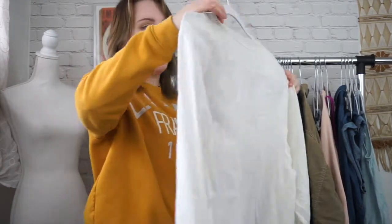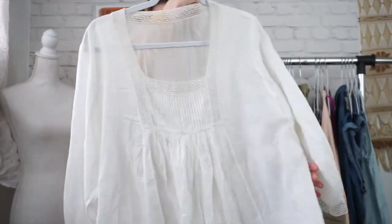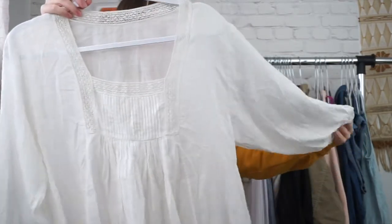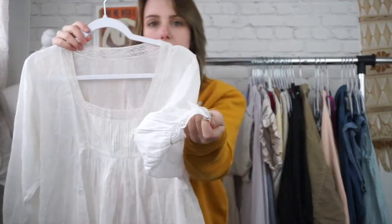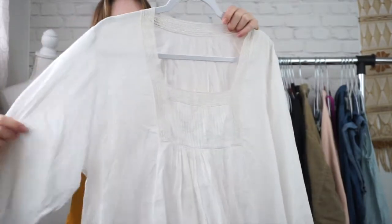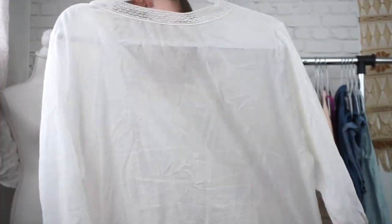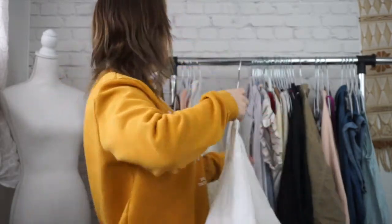And then lastly for the white trend, I have this really pretty gauzy cotton top. This is very bohemian. It has this really pretty flowy sleeve and a little lace detail on it. This one doesn't have any tagging, but I believe it's right around a size medium to large. It's kind of like a free size. Very, very pretty.